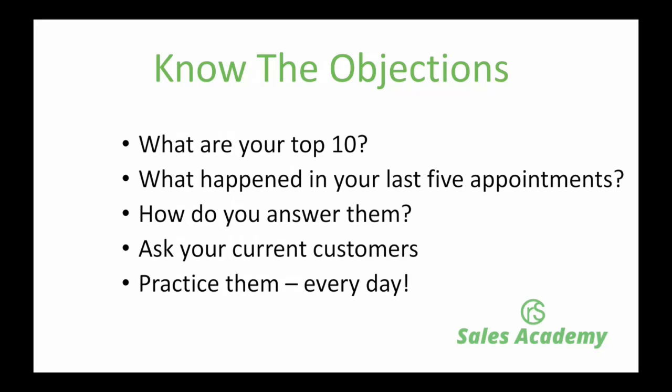A good little tip is to ask your current customers why they use you, why they made the decision to use you in the first place, and what queries did they have that you overcame. That will give you some idea of what you need to know to absolutely smash the deal on the day. Don't just pay lip service to them — practice them day in, day out. Good salespeople will do it in the car on the way, or sit outside the appointment for four or five minutes just running through the objections and how to overcome them. They have to roll off the tongue and they have to be believable.